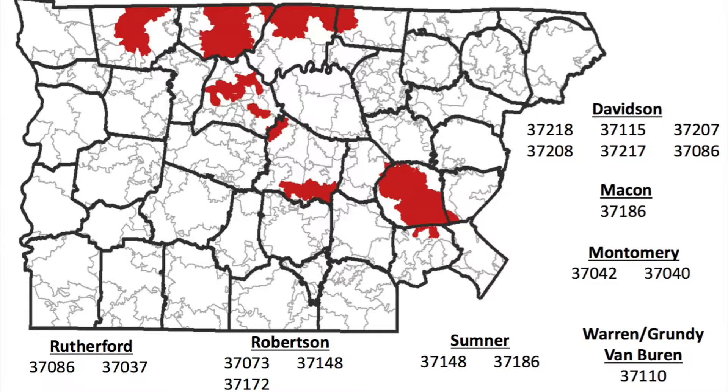So in order to get this $15,000, what do you need to do? Either one, you need to be a first-time homebuyer, or you can look at these maps. In Middle Tennessee, any one of these zip codes will qualify for $15,000, meaning you don't even have to be a first-time homebuyer in these zip codes.